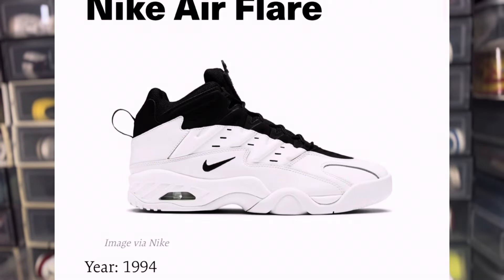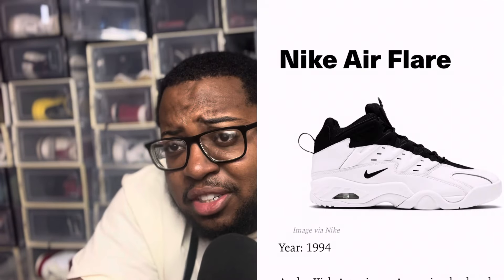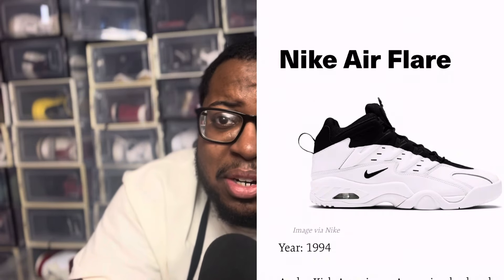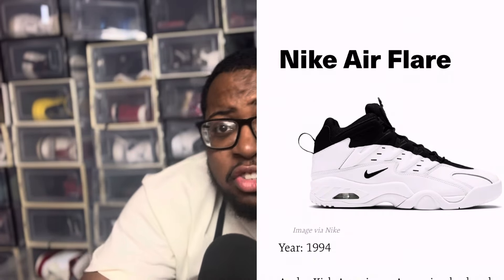Also dropping the same year was the Nike Air Flare, another shoe that featured the backwards swoosh — that was a tennis shoe that also featured the backwards swoosh. But it just kind of went under the radar. The Darwin gets the credit for being the first backwards swoosh.